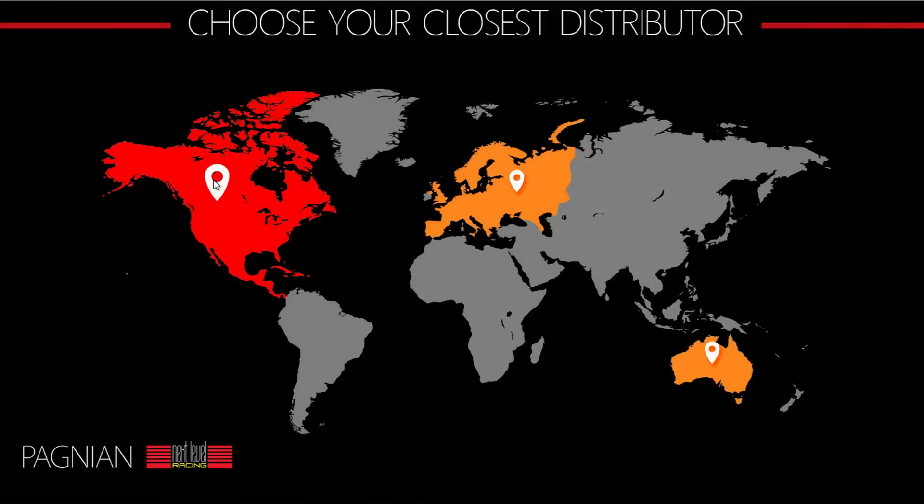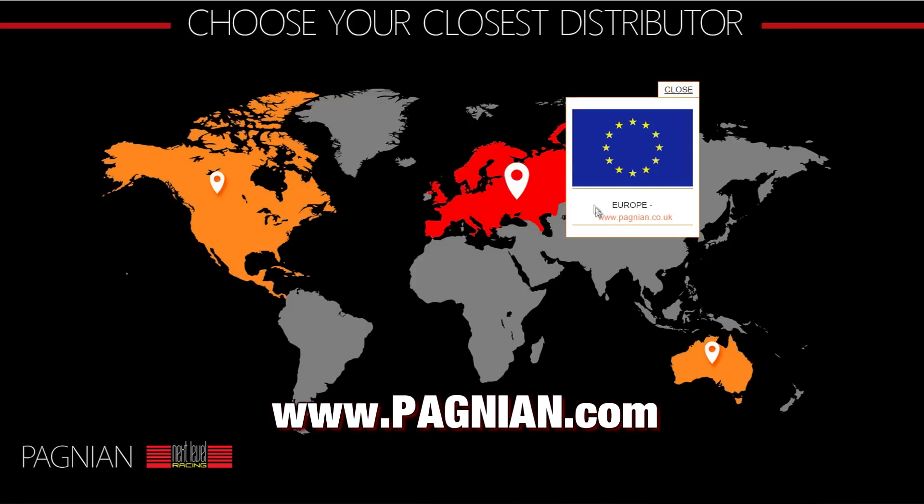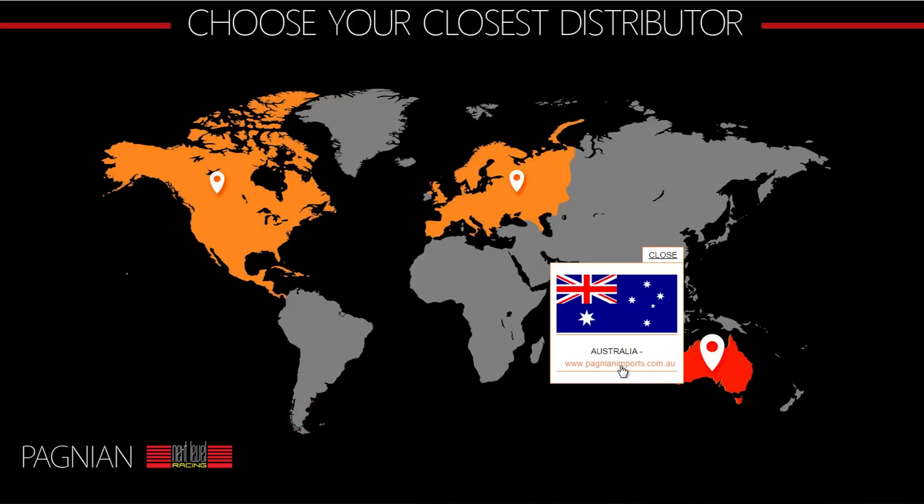Shipping is free to most locations — you'll just need to check with the distributor closest to you. There are three distributors worldwide, so check with them and if you're close enough, shipping is probably going to be free.